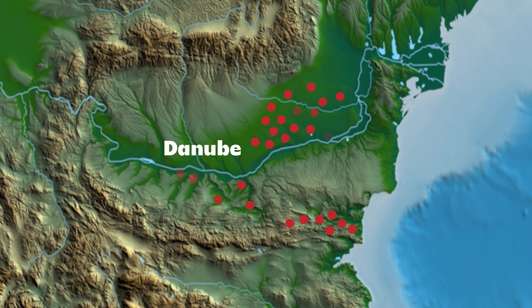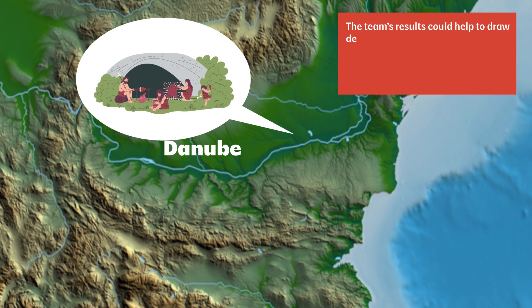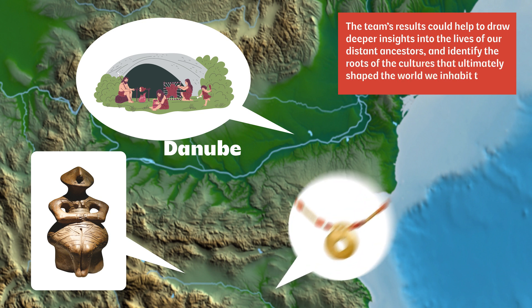All together, Dr. Popescu's study paints a far clearer picture of how the ancient society of KGK-6 evolved over the centuries and eventually disappeared. The team's results could help to draw deeper insights into the lives of our distant ancestors and identify the roots of the cultures that ultimately shaped the world we inhabit today.